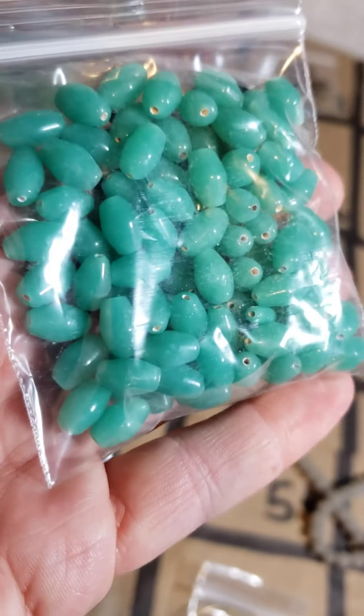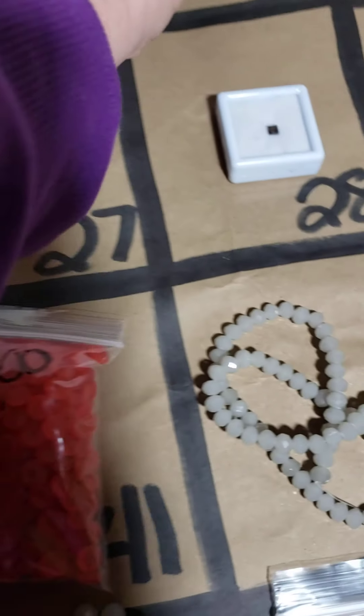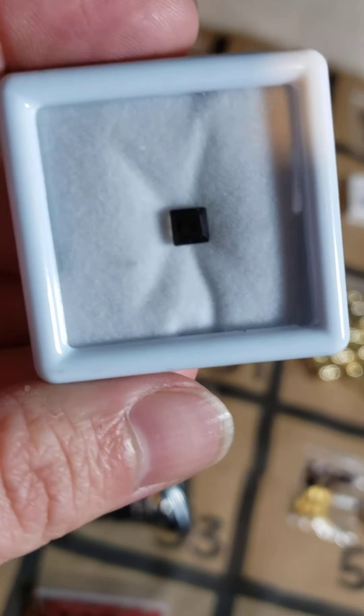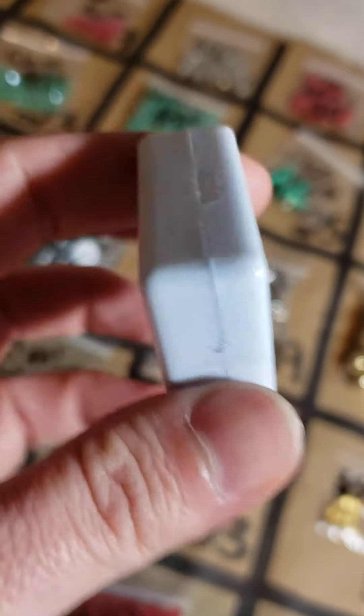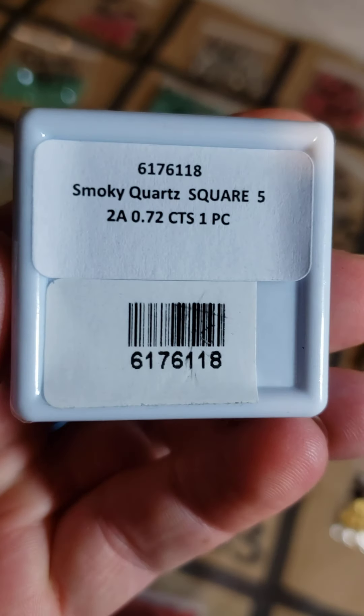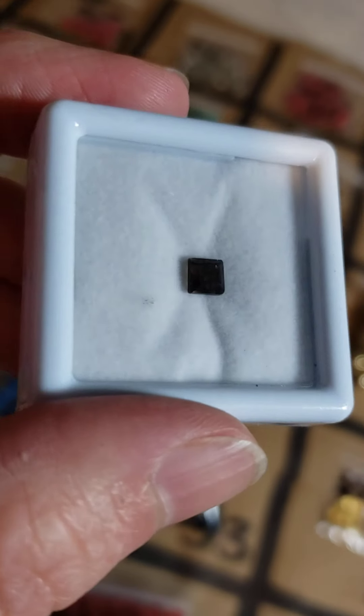Going down a row to number 28 — we have three left of these, they sold out during the show. These are faceted gemstones marked on the back. Number 28 is a smoky quartz, 0.72 carats, and this one is $11.